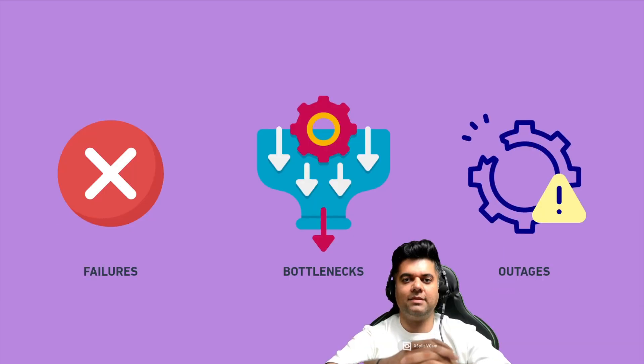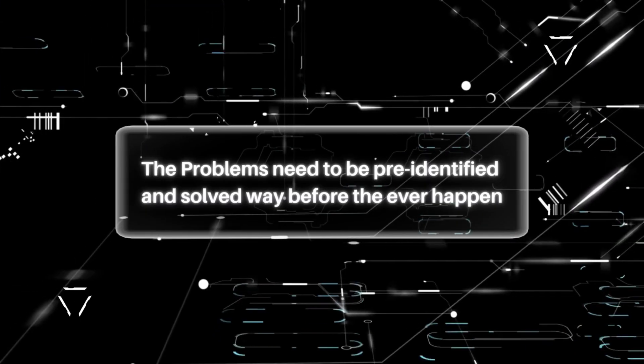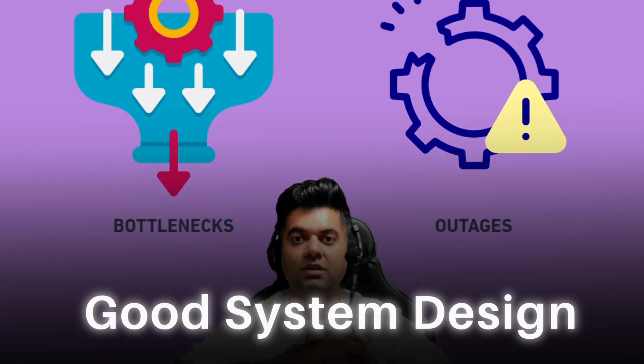Any complex system that you build faces a lot of challenges, like failures, bottlenecks, and outages. To be able to scale the system smoothly, the problems need to be pre-identified and solved way before they ever happen. And that's the sign of a good system design.